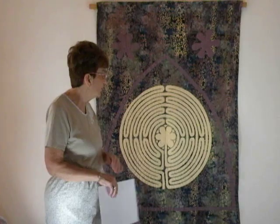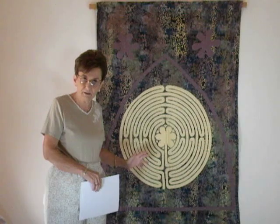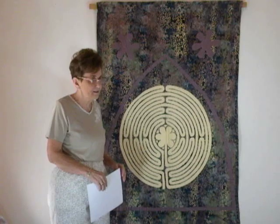This labyrinth is on the floor of the nave of the cathedral. I thought the mystical roots of mathematics were very interesting when I visited the cathedral myself.